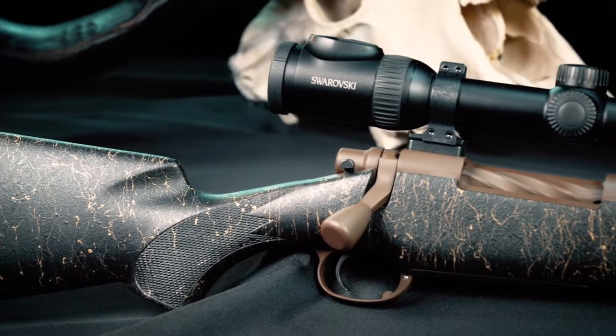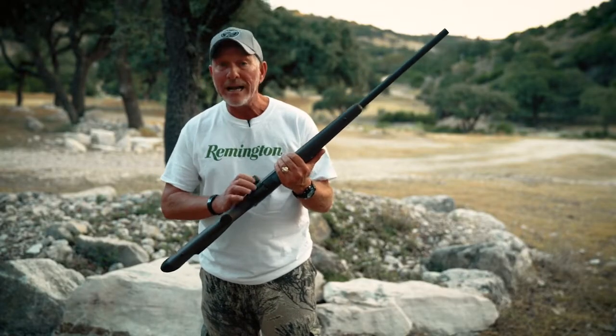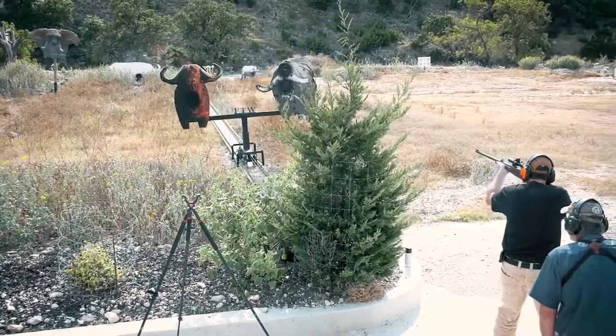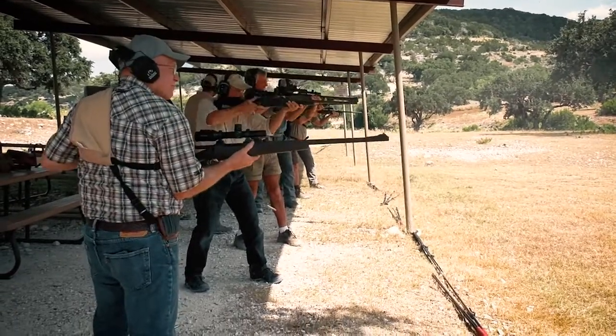The Kevlar stocked dangerous game gun — this one is in 375, they also will chamber it in 416 Rem. It's a perfect rifle if you're headed to Africa for big or dangerous game, and don't forget that it's also great in Alaska.